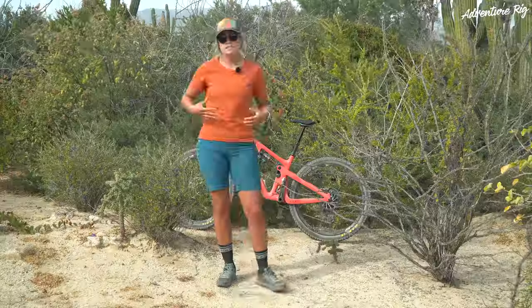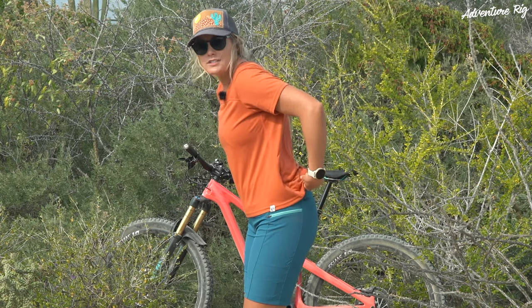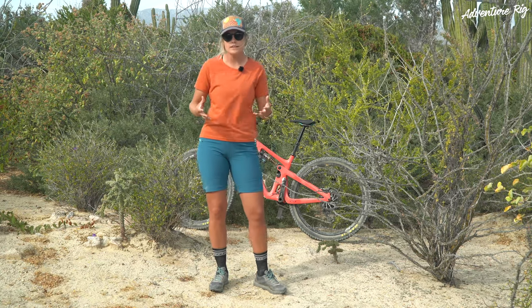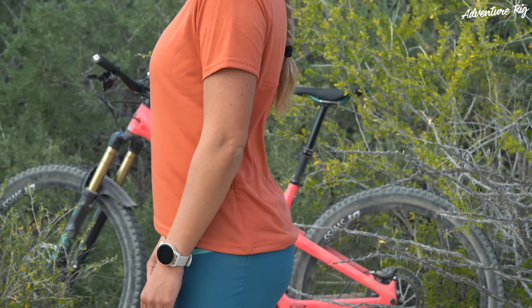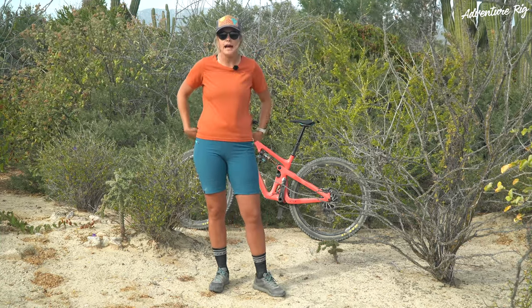This jersey has a drop hem in the back, so when you're riding your mountain bike hunched over a little bit you're not getting that jersey that rides up or shows your skin in the back or just creates a lot of discomfort. I really like that feature, and speaking to that, the size of this jersey — I'm wearing a size large. I'm 5'10" and 155 pounds and I feel like the large fits me really well.